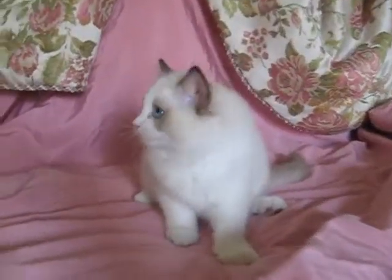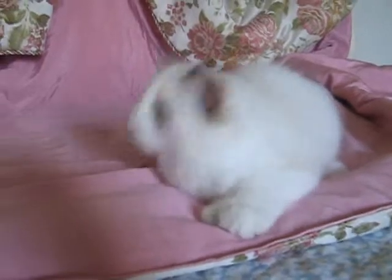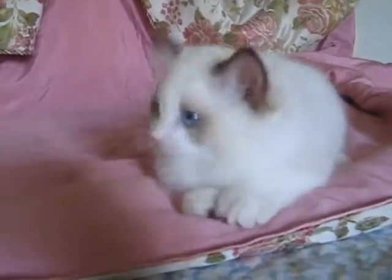This is Carson. Hi, Bebe. Carson is 11 weeks old in this video. He's very handsome. Look at those blue eyes.